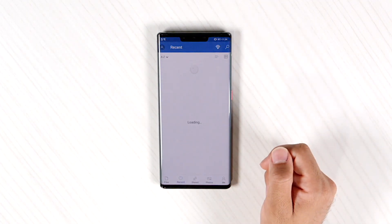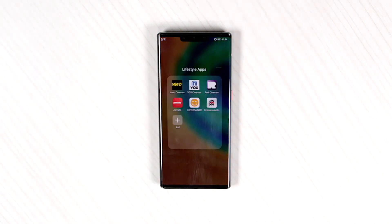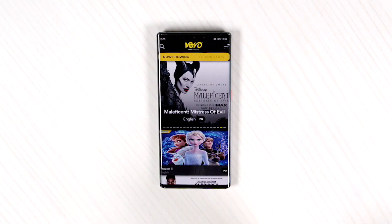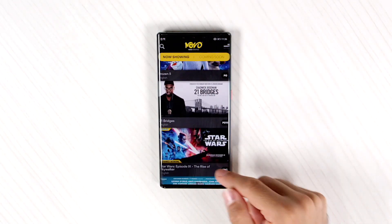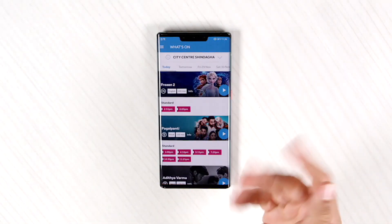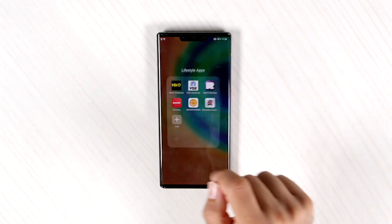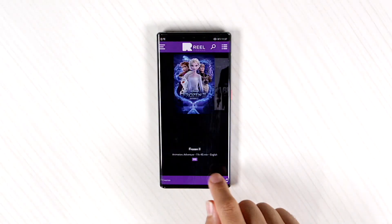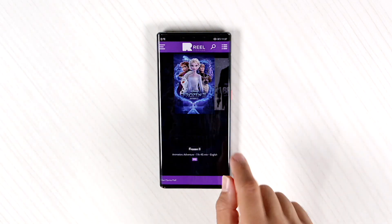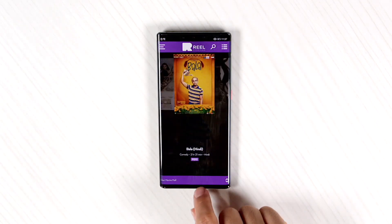Now you might want to use some lifestyle apps here, like to book tickets. Let's go to Novo to buy any tickets for the movies. And you can use Vox Cinemas — you can see it's working. Reel Cinemas — you can click on a specific cinema and view anything that you like and book the tickets of your favorite movies.